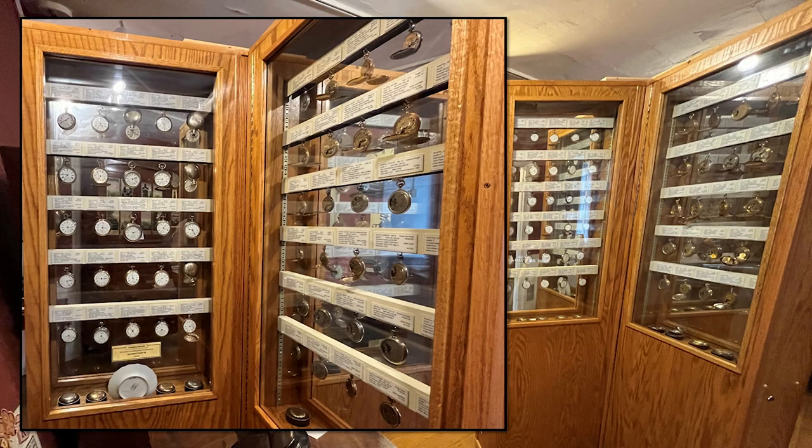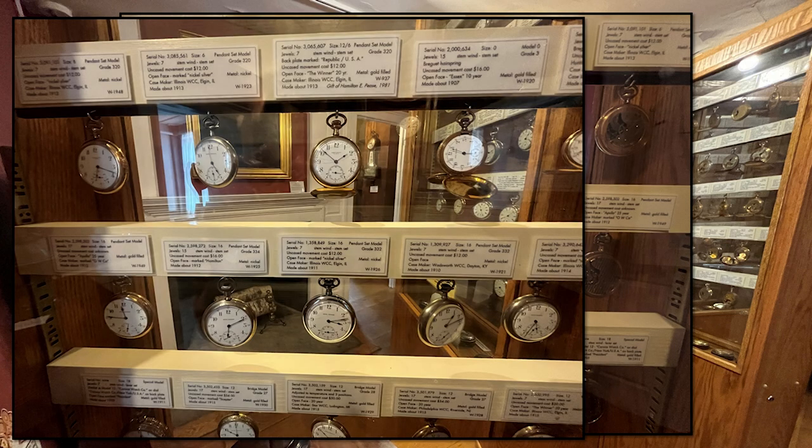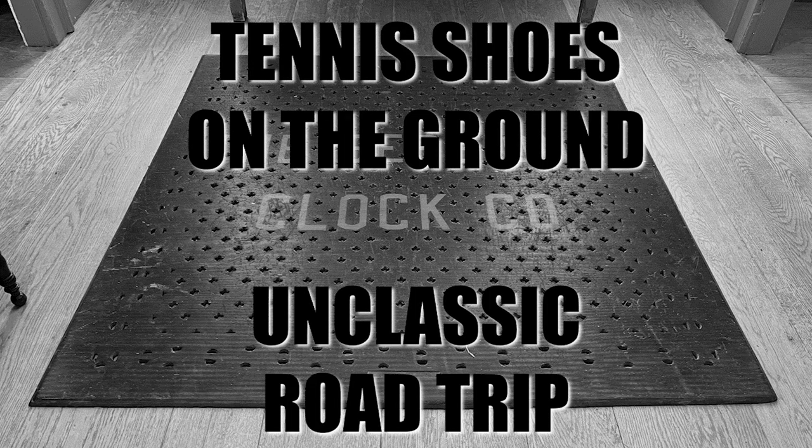How many of you have seen one of these old Big Ben alarm clocks? The pocket watch display was incredible, and there was a great amount of detail describing each of the pocket watches. The way they had it displayed, you could see the front and the back.